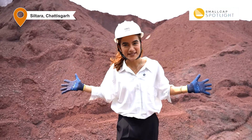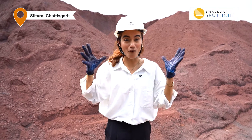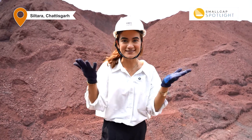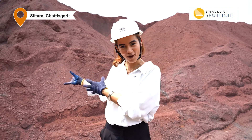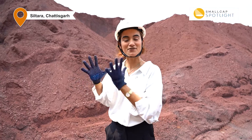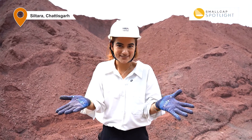What I have behind me are mounds of iron ore. These are called iron ore fines and this is essentially the key raw material for almost all of Godavari Power's operations and well almost every steel company that you see here. So how does iron ore, this powdery reddish material, eventually become that glossy grey steel that you see everywhere?